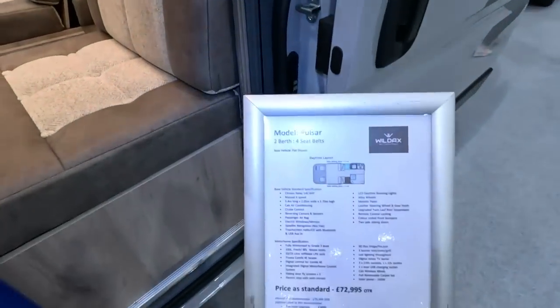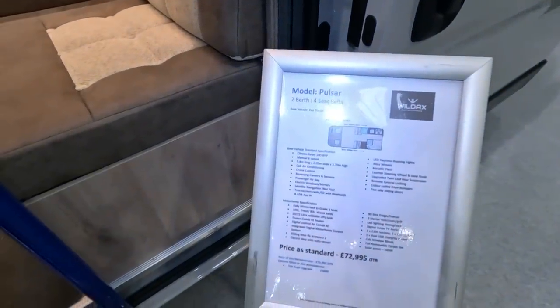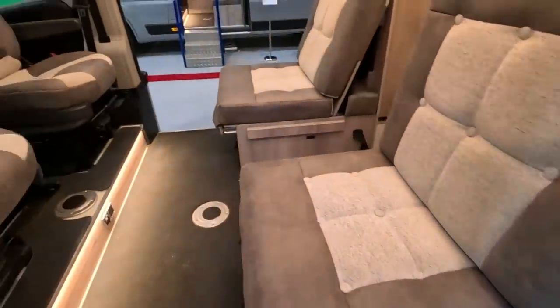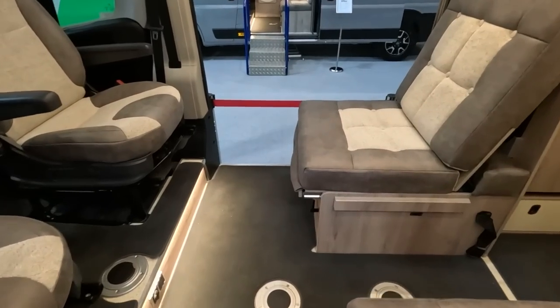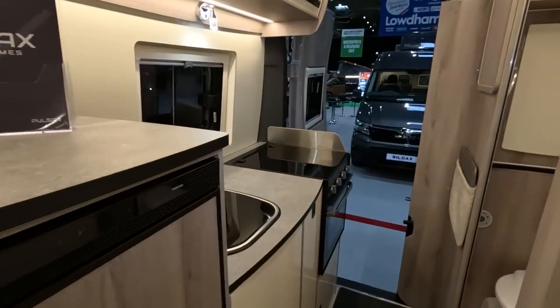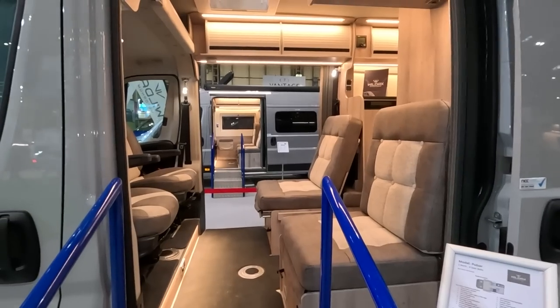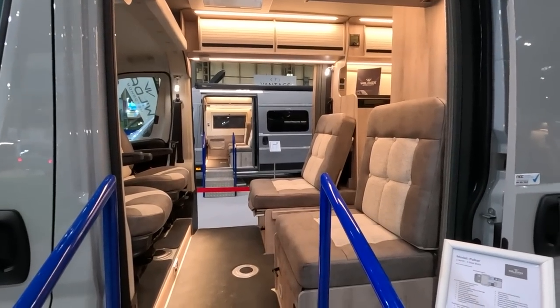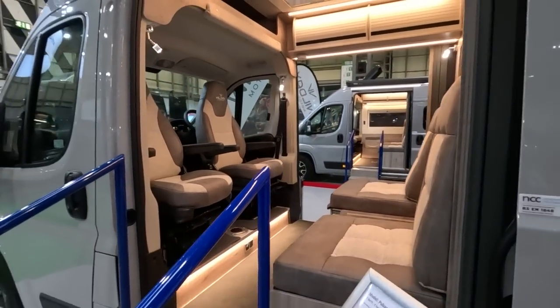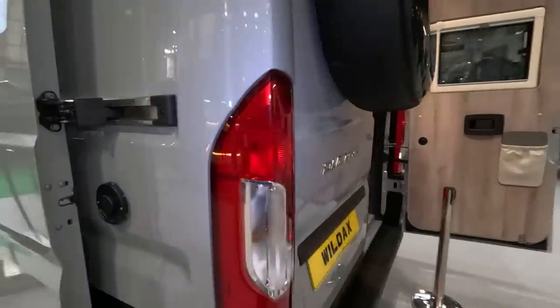Does it say the bed size here? No, it doesn't say. I seem to remember I read them as six foot two long. What you might also notice is the doors open both sides, so you can get in and out. That might be useful when you're touring on the continent — get in either side.